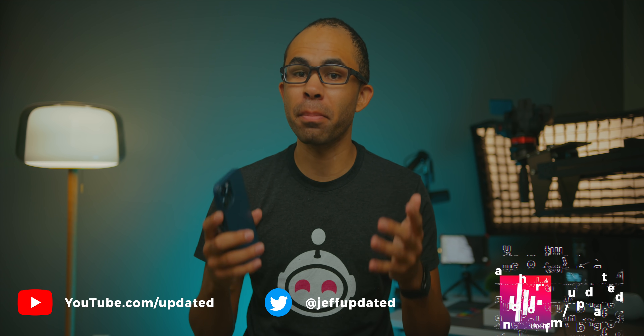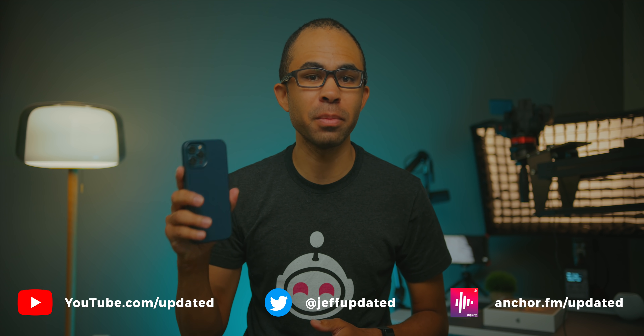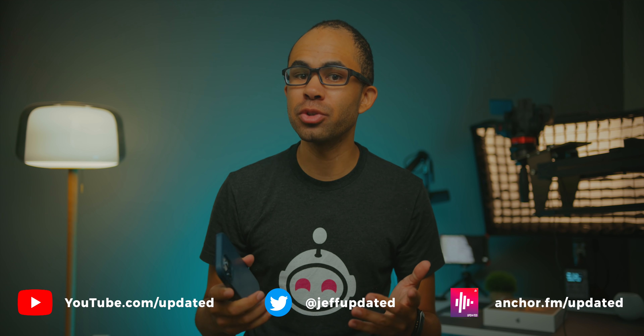Hey guys, it's Jeff and today we have the official release of iOS 14.6 available to the public. In today's video, we'll go over exactly what changes have been made in this new version of iOS and what new features have been brought to your iOS devices. Let's go ahead and get started.